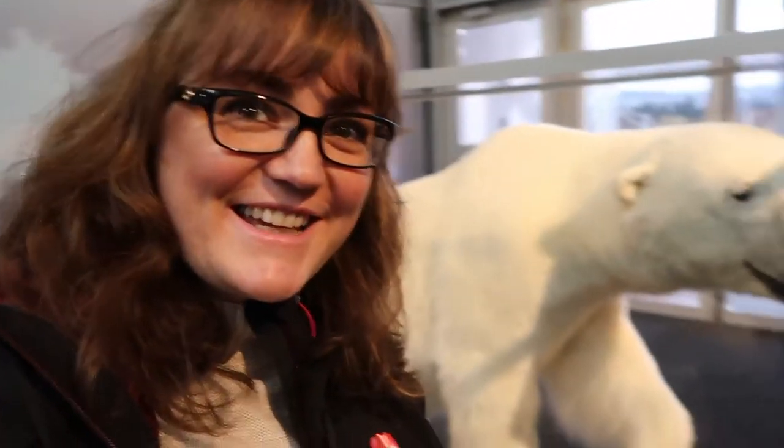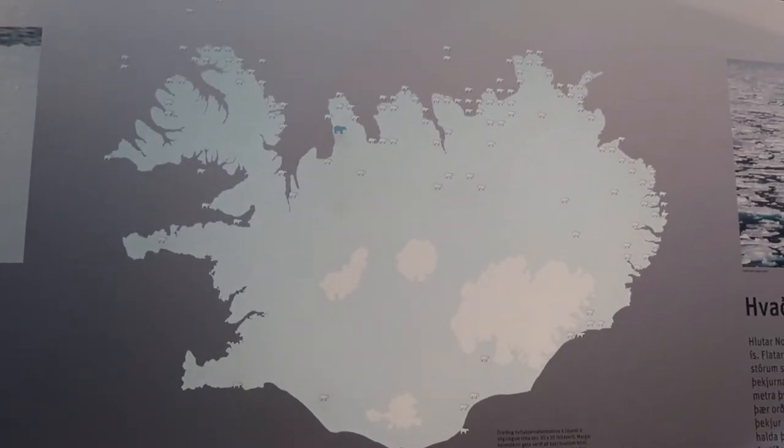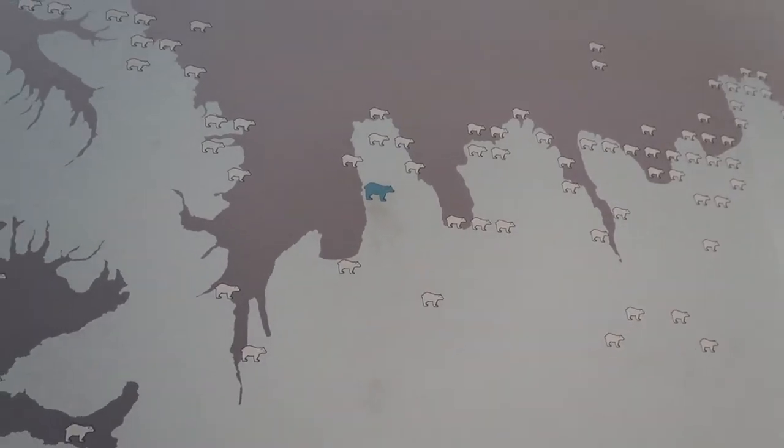So we've been learning about all the animals that don't survive in Iceland, including this one! Here's a map of Iceland and look how many polar bear sightings there are. This is kind of where Ingmar's from, not entirely sure but I should know that. The blue one was spotted 10 years ago.